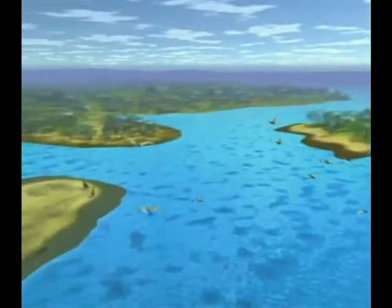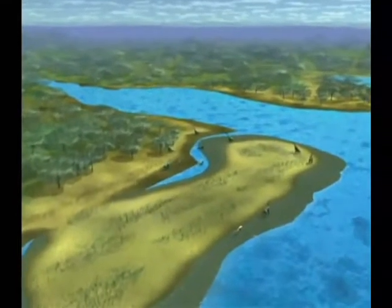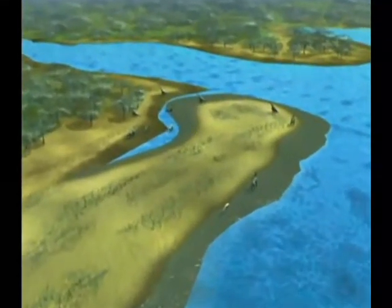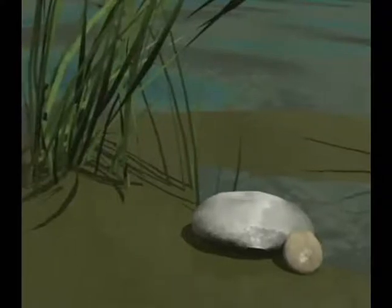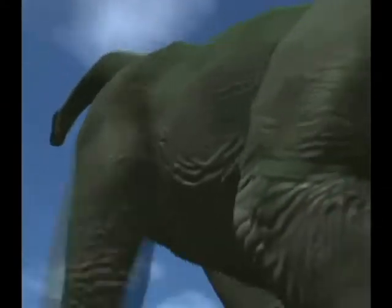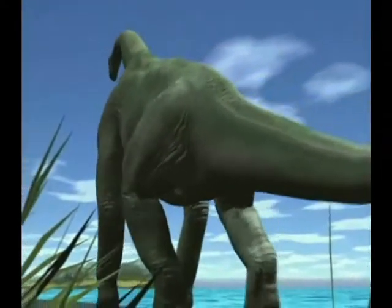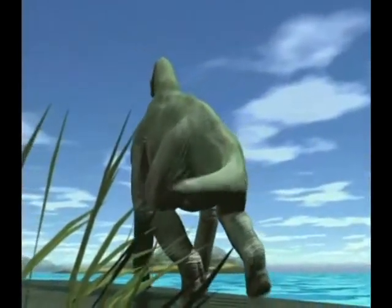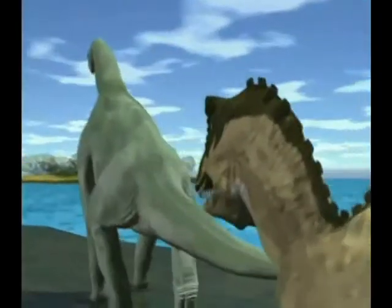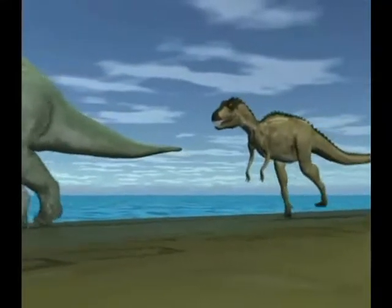The attack comes in four phases. First, the theropod Acrocanthosaurus stalks its victim, Pleurocelus, from behind. The predator senses its prey and plans a turn to the left — a turn that would bring the victim's powerful tail into play.